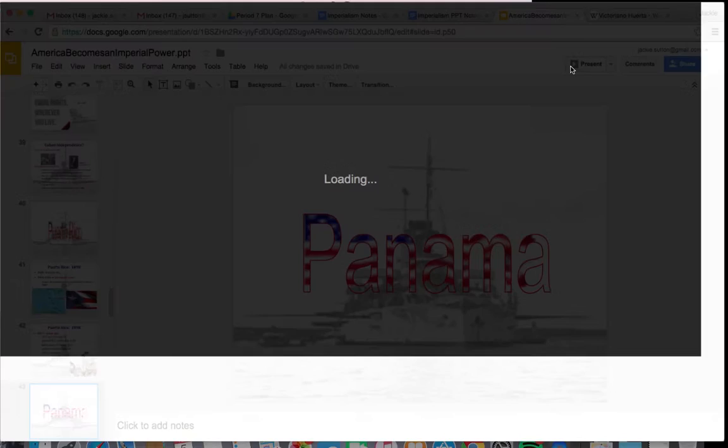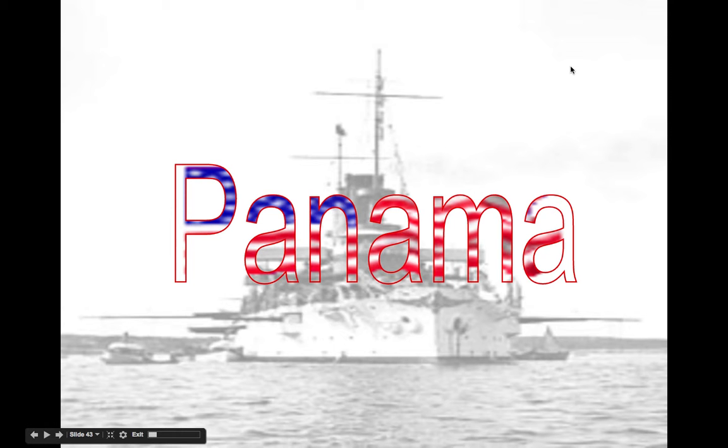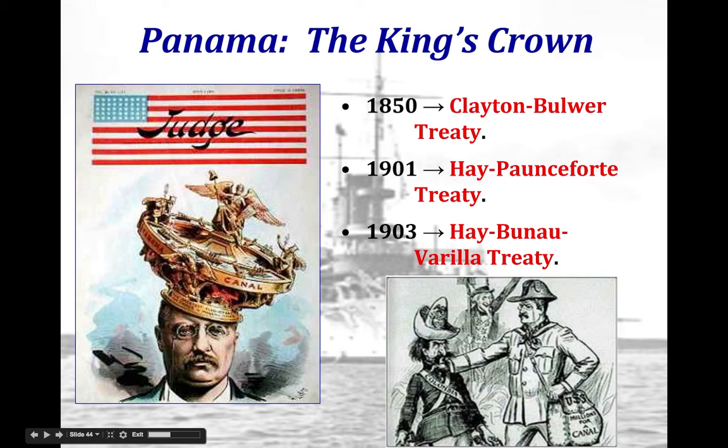There is also a significant U.S. interest in Panama because they want to essentially build a canal to have an easier connection between U.S. possessions in the Caribbean and the Pacific. But the problem was that there was a pre-existing treaty between the U.S. and Britain called the Clayton-Bulwer Treaty.